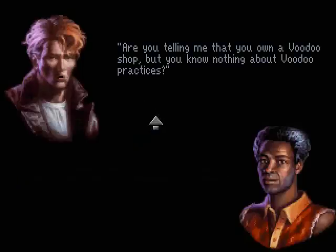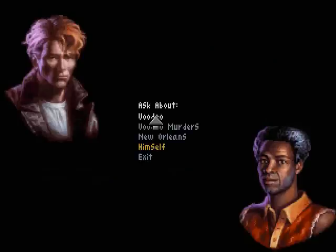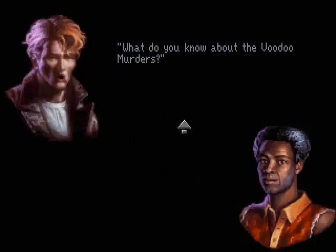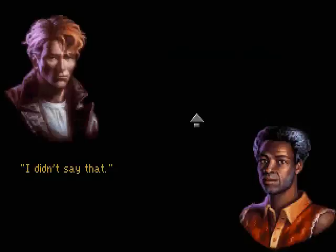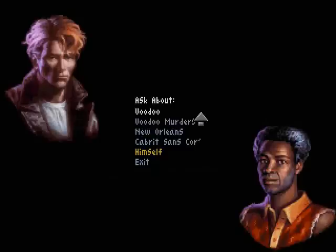Are you telling me that you own a voodoo shop but you know nothing about voodoo practices? It means you should mind your own business, monsieur. What do you know about the voodoo murders? Cabris Saint-Cour. What did you say? Nothing, nothing — those killings have nothing to do with my shop, monsieur. Seems to know something, doesn't he? Let's follow up. What did you mean when you said Cabris Saint-Cour? I didn't say that. You did — I heard you say it. You heard wrong, monsieur. I said no such thing. I have lying ears, but I'm tape recording all my conversations.